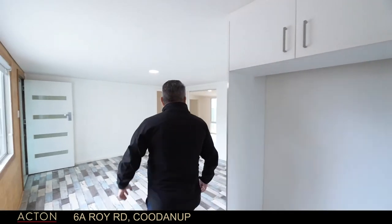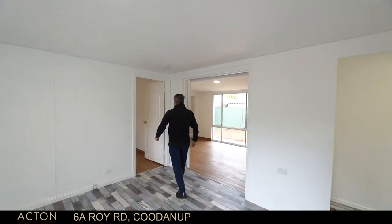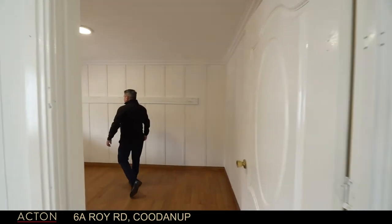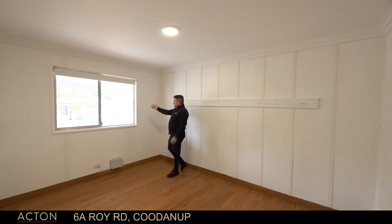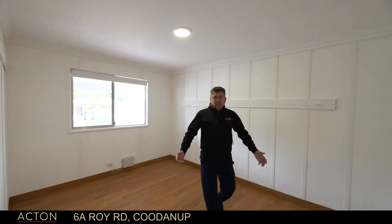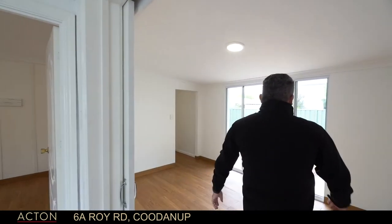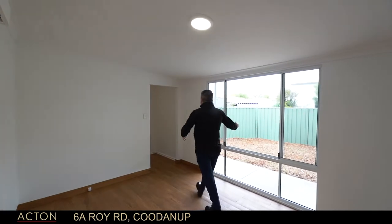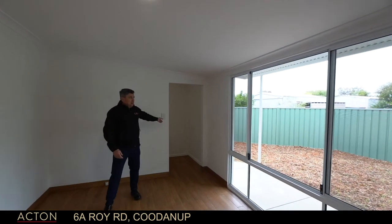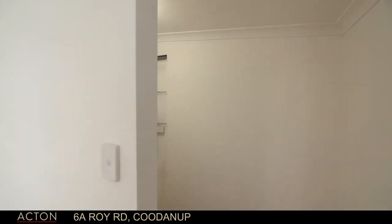Great big fridge space. Through into one of the sub bedrooms — a nice big space with a lovely view out under the carport. It's cavernous, really big. Into what I'm going to call the main bedroom, with lovely views outside. Have a look in there — it's a lovely walk-in robe. Spacious as all heck.